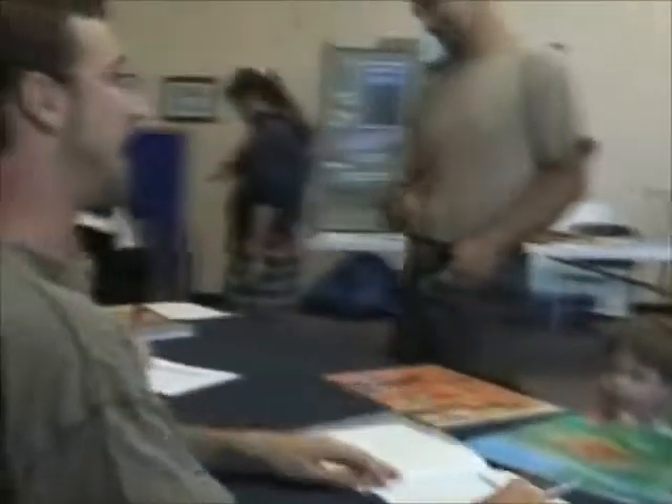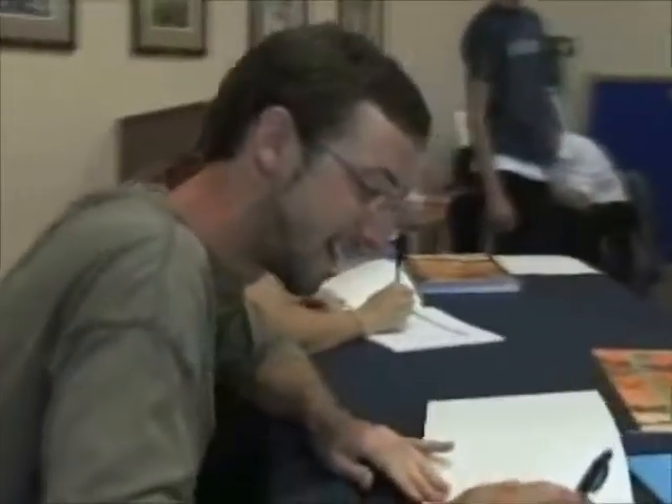I wanted to do a forest restoration curriculum for a sixth grade class, and so I wrote this story. Later, a different ERI student wanted to write a story about ponderosa pine forest for children, and they said, hey, Julie already wrote one. And so he decided to illustrate it. That's how the story came about.